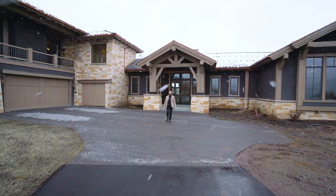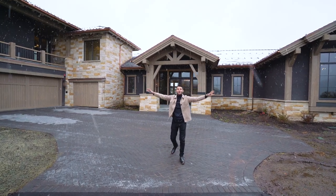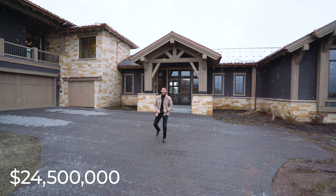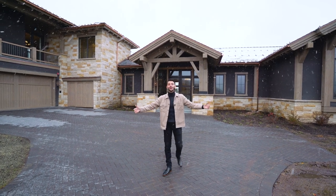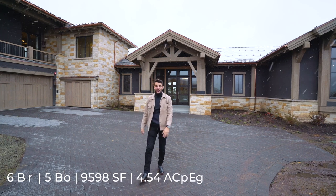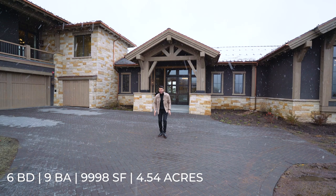Welcome everybody to a $24.5 million dollar mountain contemporary mansion in Beaver Creek, Colorado. We've come a long way just for this tour — we're from Miami, so we flew out here just so you could see this estate. This is one of the most spectacular homes we have showed on this channel.